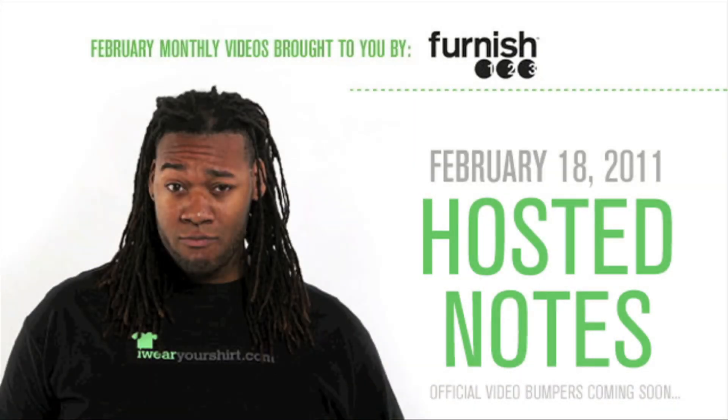Pancakes. Martha Stewart. Thumbtacks. None of these things are as awesome as Furnished123. To be continued... How long?